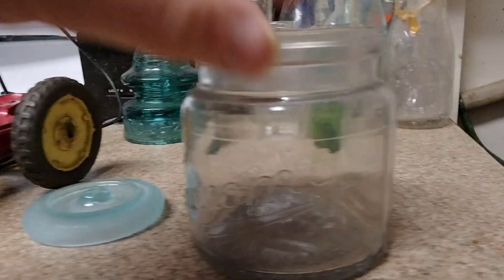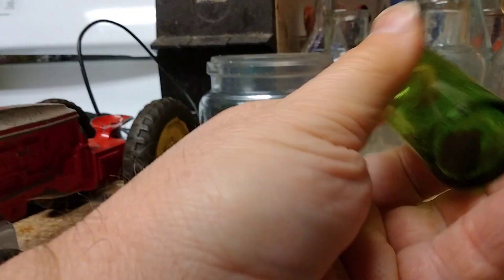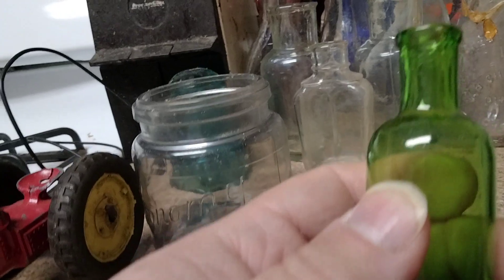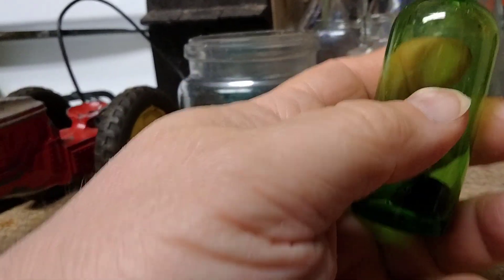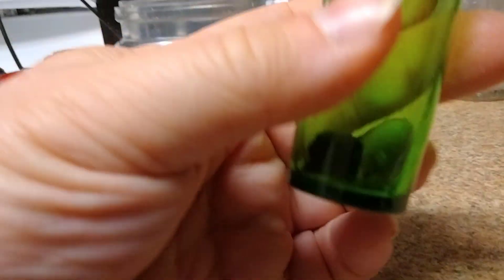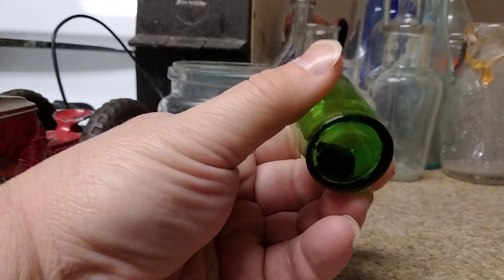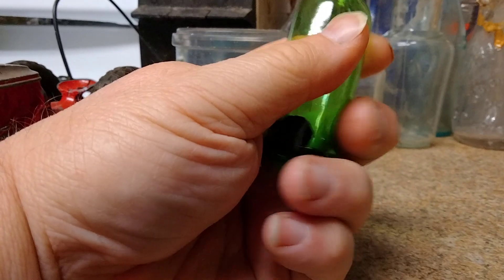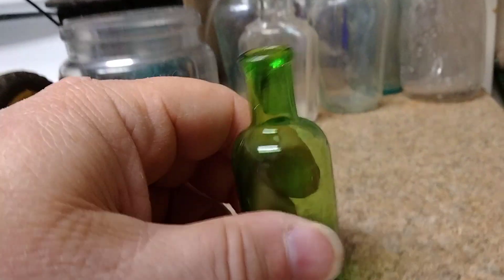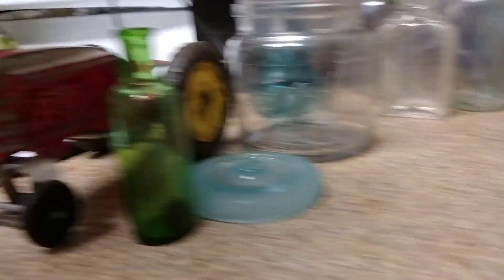That was probably one of the best finds of the day. Moving along, this green bottle — we've found different variations of these. This one has a really older top, and it even has some cork in it. It's a beautiful green. These just smelled weird, like not only kerosene but like a cleaning fluid. It's a pretty bottle — very thin glass, survived being dug up after all these years.